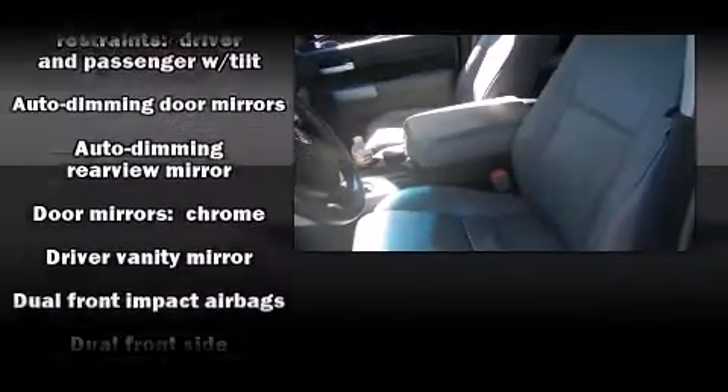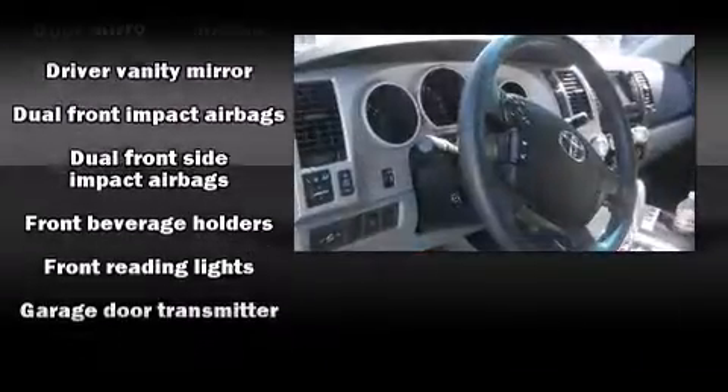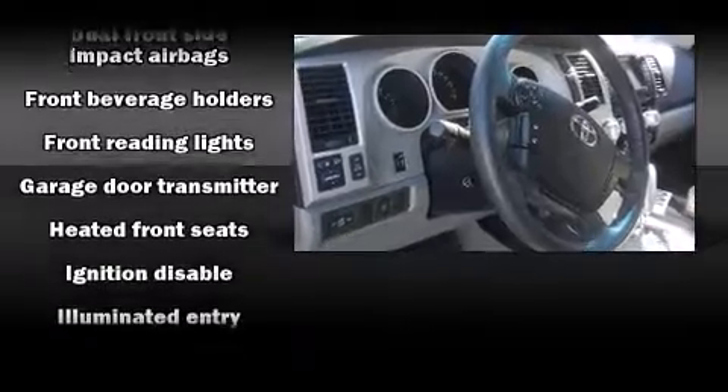Toyota ensures the safety and security of its passengers with equipment such as dual front impact airbags with occupant sensing airbag, head curtain airbags, traction control, a security system, and four-wheel disc brakes with ABS.